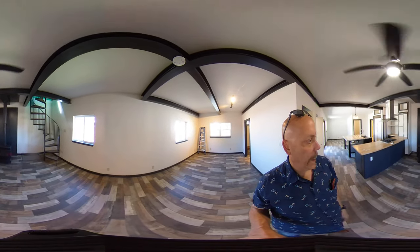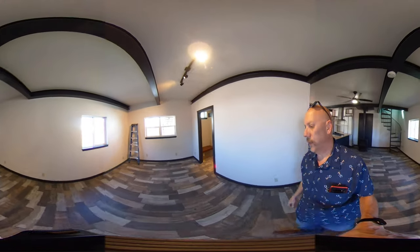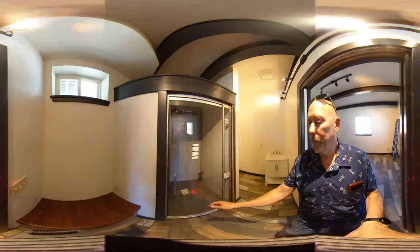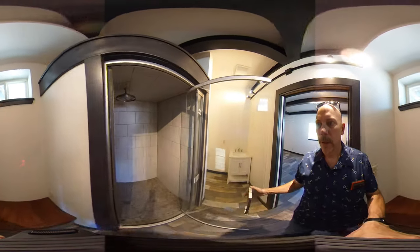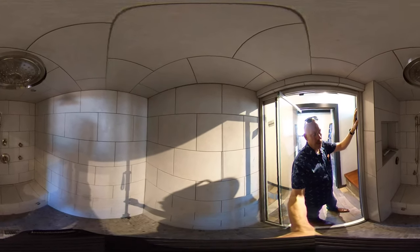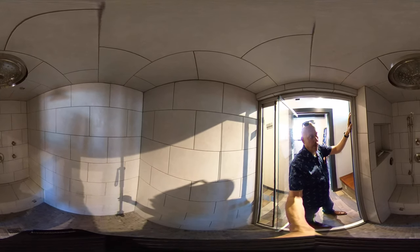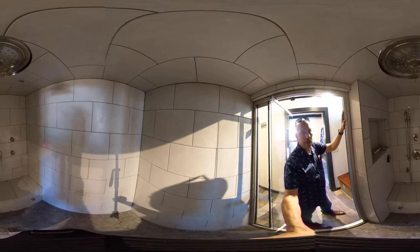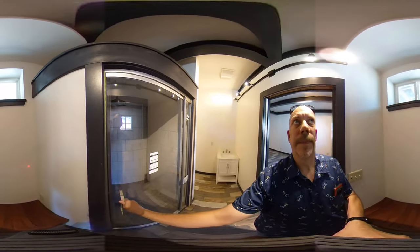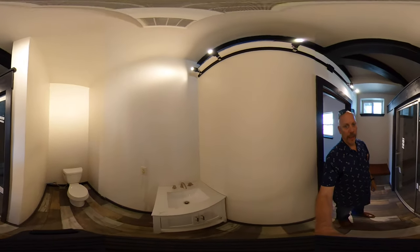Up here we have a brand new freestanding stove and brand new tile throughout — a beautiful tile floor. Then we have a three-quarter bath back here with a large tile walk-in shower featuring steam controls, multiple shower heads including a rain shower head and a handheld, as well as a nice glass door. And of course, your toilet and vanity.